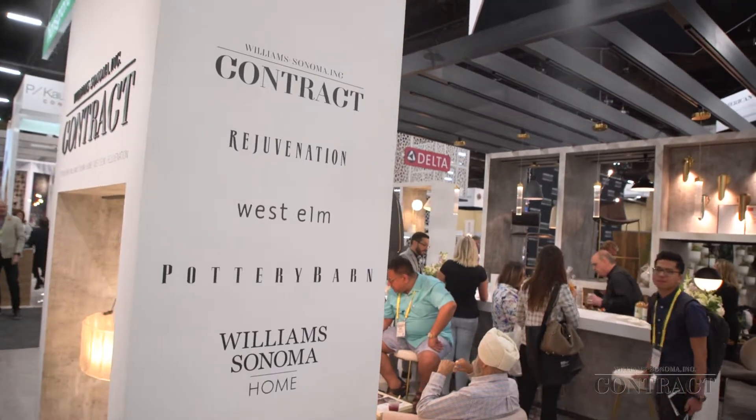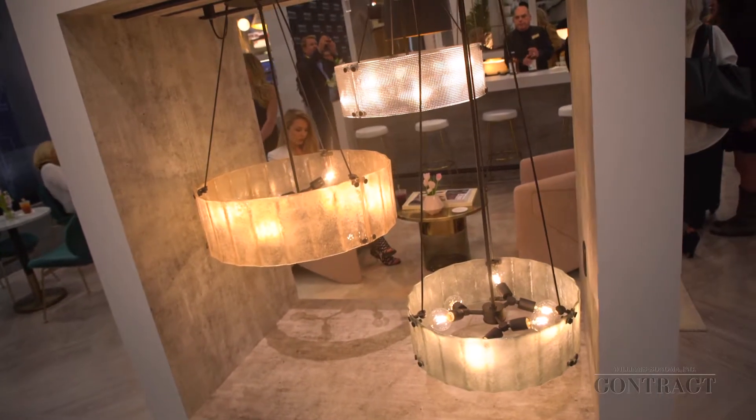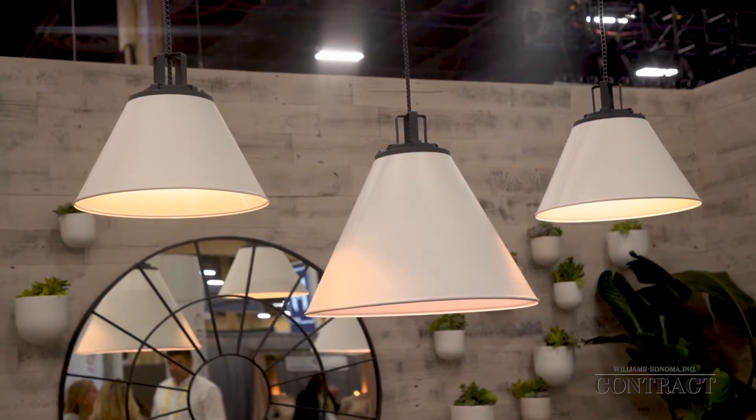Can you talk to me about what solutions you offer that set you apart in the industry? Across our family of brands, we have over 800 people on the ground from our sourcing families in Asia, along with two domestically owned and operated factories, including Rejuvenation's Lighting Factory in Oregon. So we were showing a range of their abilities to customize both size, finish, color, and scale. We're excited about offering that as well.